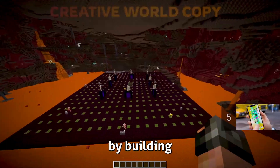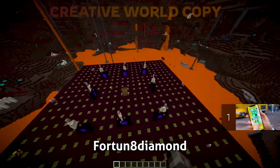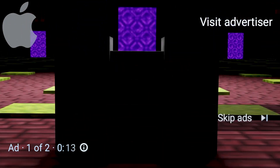I decided to begin this section by building an astounding wither skeleton farm designed by Fortune 8 Diamond. It's time to go beyond what a wither skeleton farm can do.